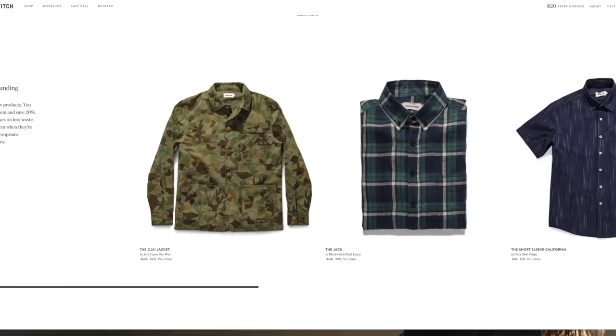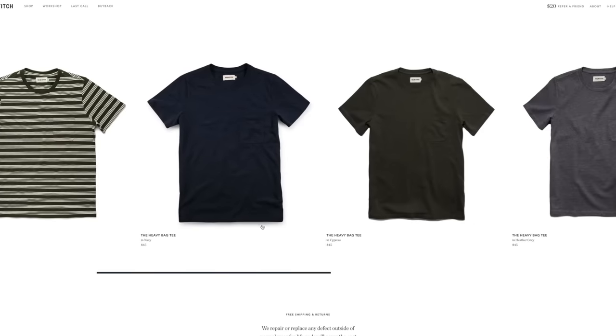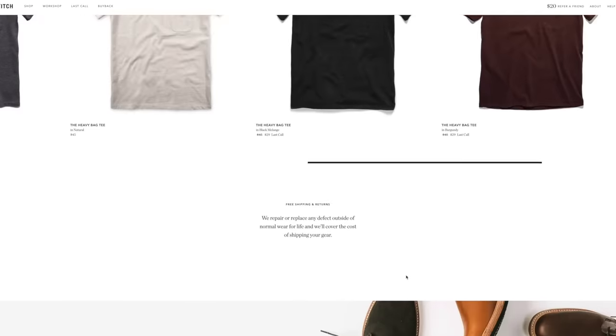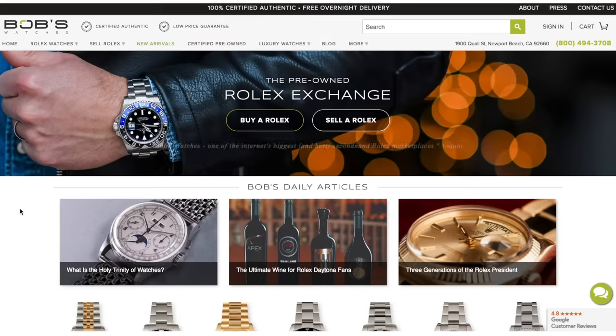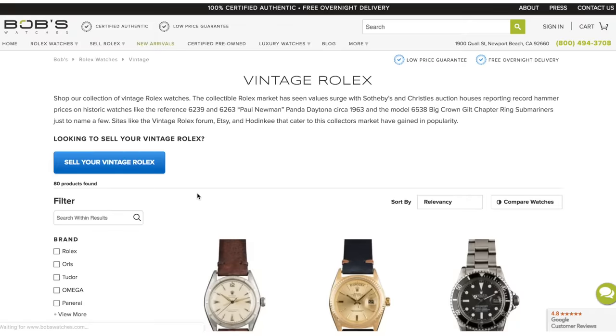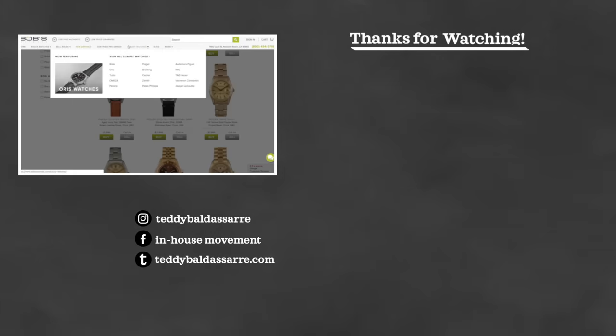Big shout out to Taylor Stitch, a new partner of the channel. If you've been watching me for over a year, you know I used to talk a lot about men's style and fashion, and Taylor Stitch was always one of the brands I mentioned. They're one of the coolest outerwear brands in the market today. They have a really cool thing called the Workshop, where you can actually fund new projects and new styles — almost like a crowdfunding approach to apparel and design. They also source ethically sourced, really good quality materials. Also, use the link in the description to Bob's Watches to get an authentic and timeless timepiece, and any purchase supports the channel.